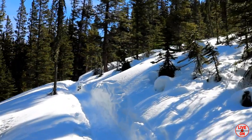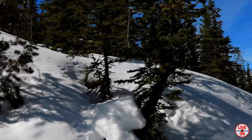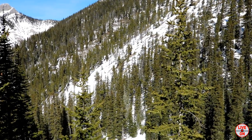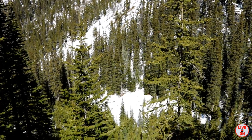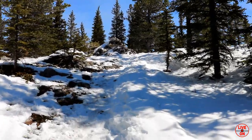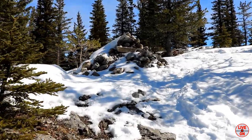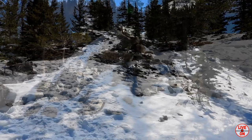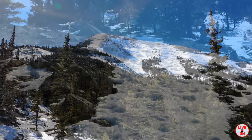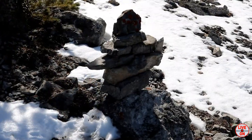I think we must be getting close to the bridge. This is an avalanche shoot, but no risk of danger today — not as much snow. Looking down at the creek at 4.7K in. I think we've reached the top of the ridge and the pass. At 4.9K, looks like we're coming up to Baldy Pass. This is where I'm going to have lunch.